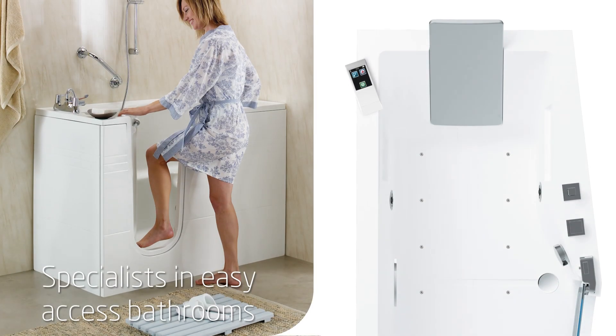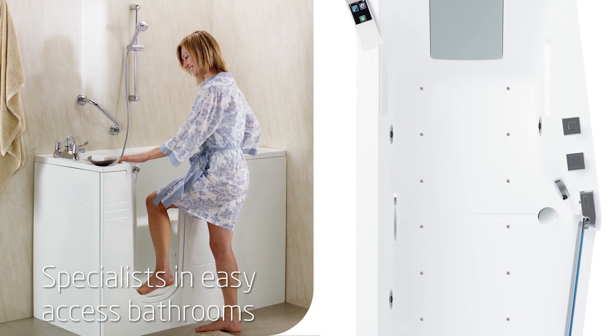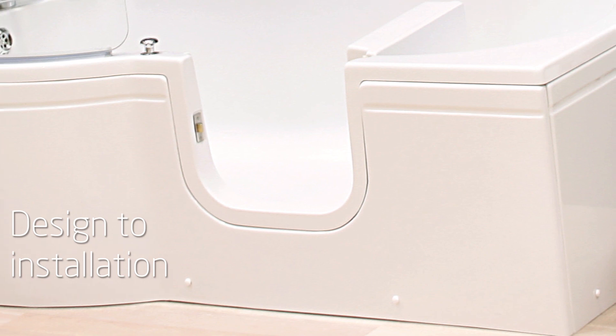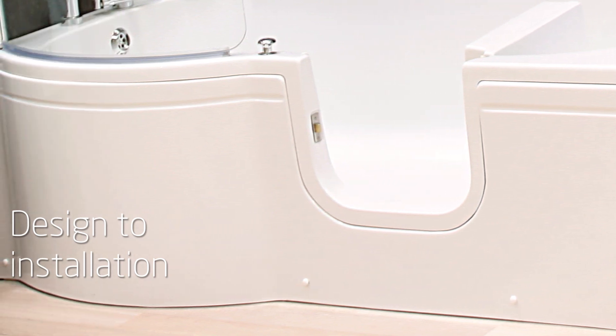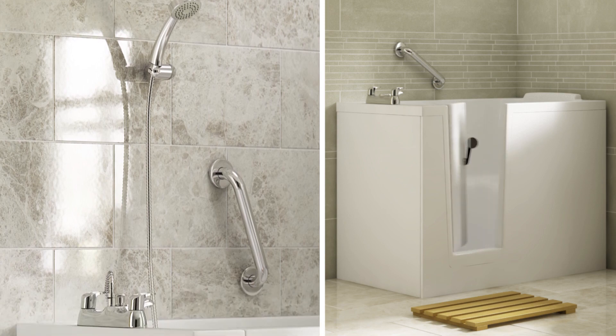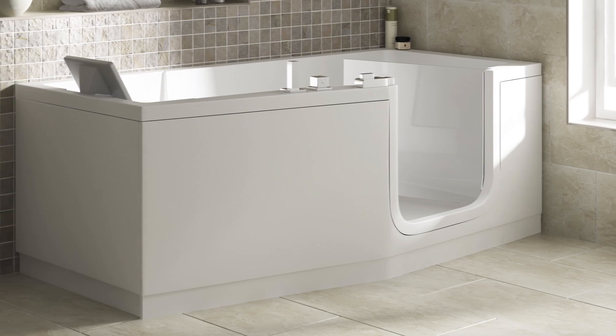Our walk-in baths are also thermostatically controlled and packed with other added safety features like slip-resistant bases and comfortable integral seats. You can even choose our relaxing hydrotherapy spa system, which offers major health benefits including increased circulation, soothing aches and pains, as well as giving a feeling of general well-being.